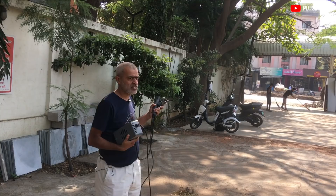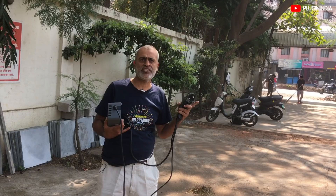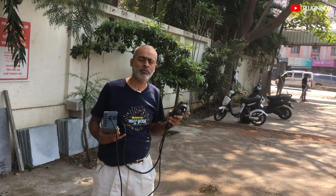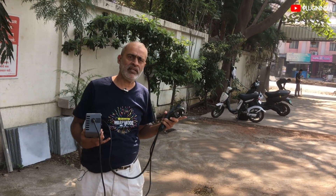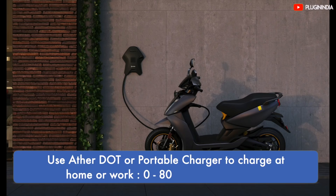You have seen the charger. It is a stand-alone, fixed charger — a wall-fixed charger. Ather provides a wall charger. But sometimes you think that the charger needs to be available over a long distance.